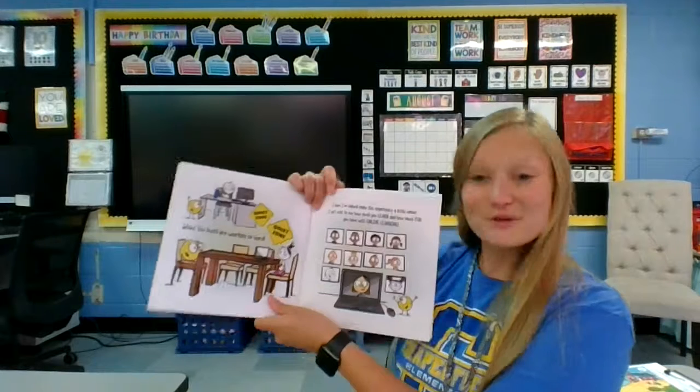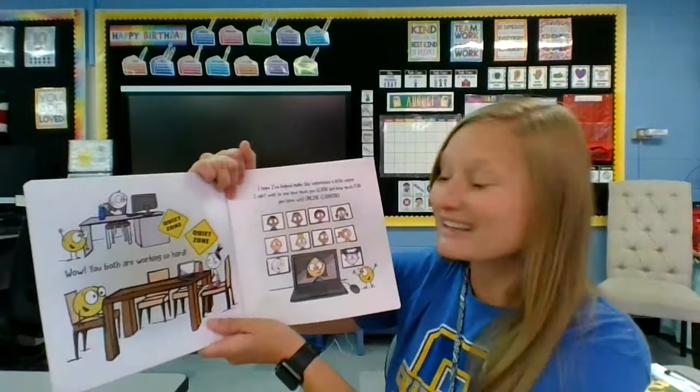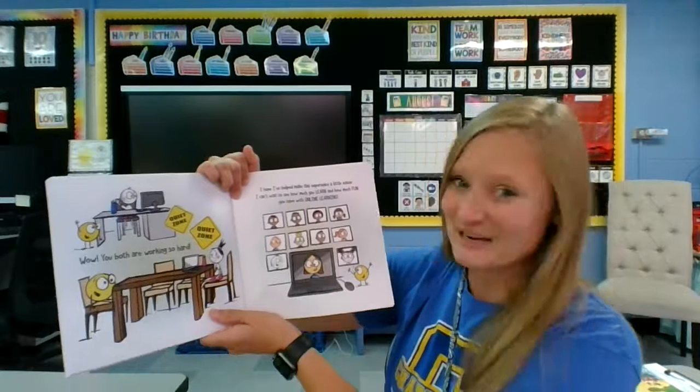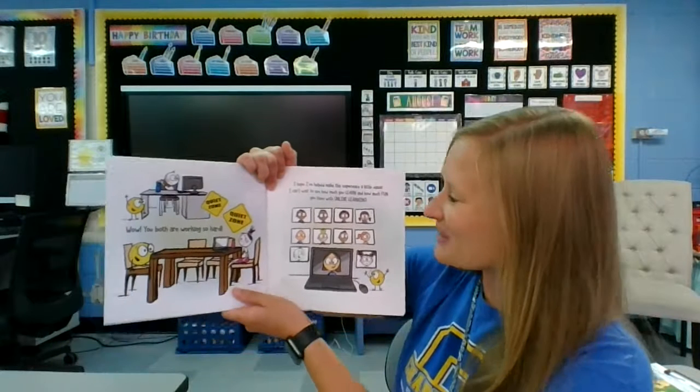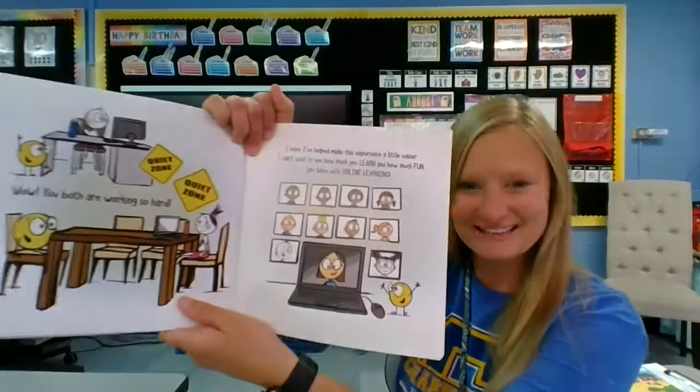Wow! You both are working so hard. I hope I've helped make this experience a little easier. I can't wait to see how much you learn and how much fun you have with online learning.